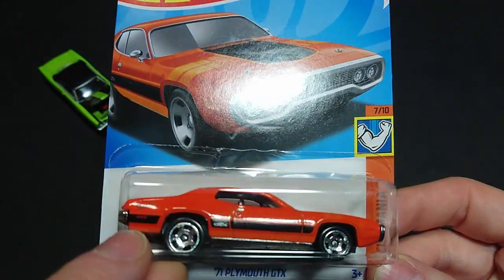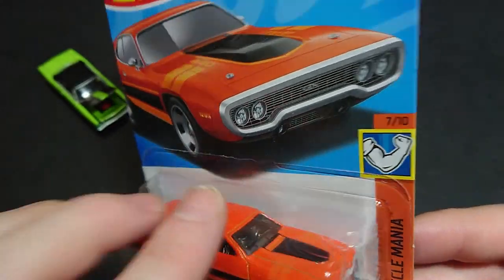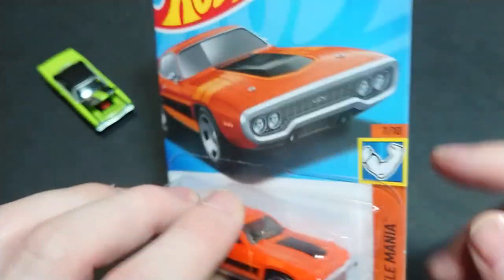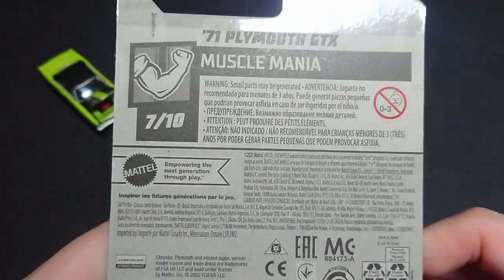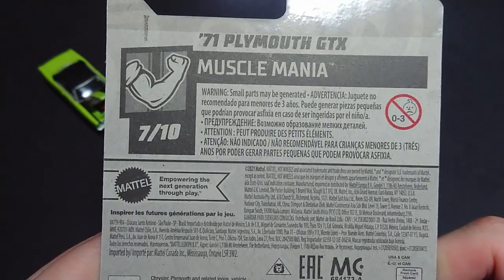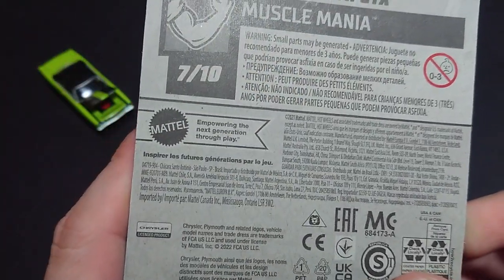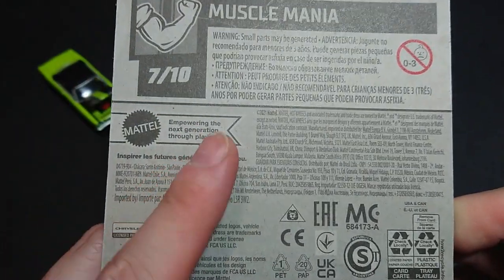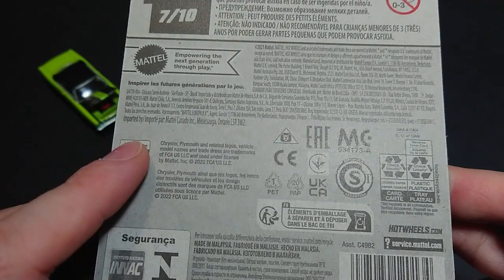We can see the basic cut down. It does have the GTX on the side and the Hot Wheels branding. There are signal lights on the back and the front. I do like the nose. I'm hoping that eventually I'll find one in a more premium version of this car. And then this is all the normal stuff we know — small parts warning, empowering the next generation through play, and all the licensing information.